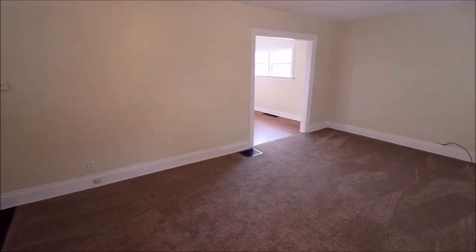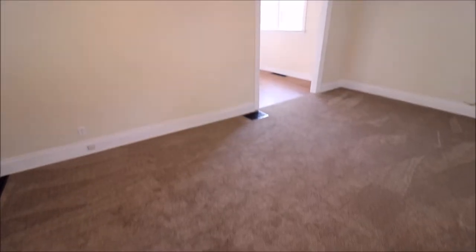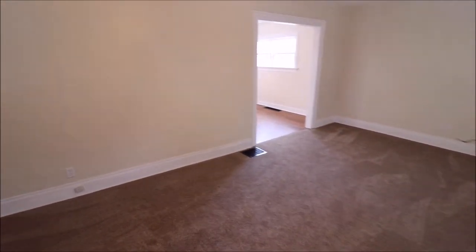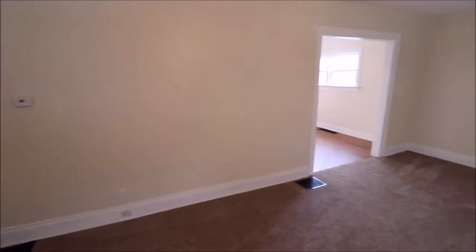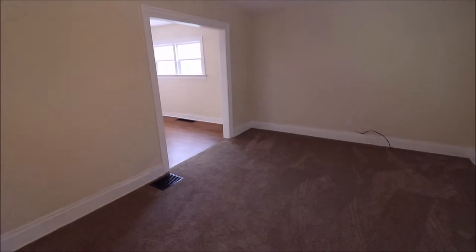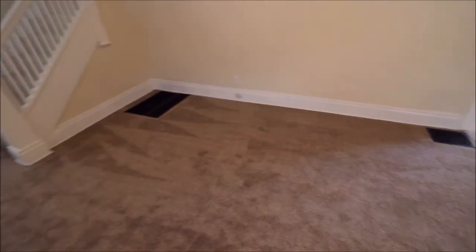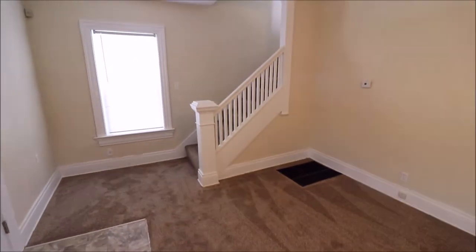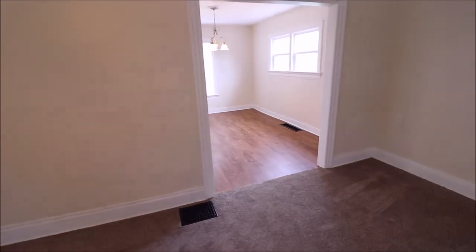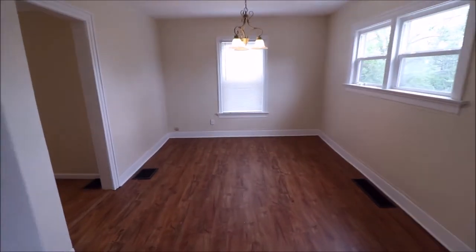Hello and welcome inside 139 Vulcanand Avenue. Upon entering the home, you'll notice a nice spacious living room, brand new flooring all throughout the home, freshly painted, nice new paddle fans. Notice how spacious this living area is. And here we have the stairs leading up to the second story, and as we walk through the home, you'll notice a nice well-lit dining area.